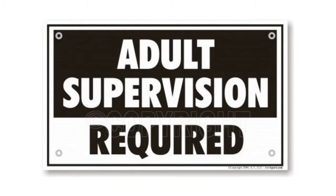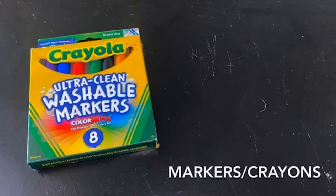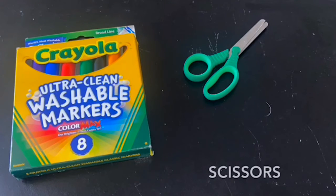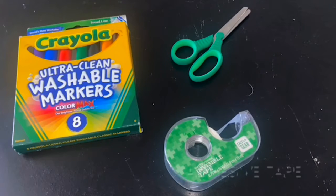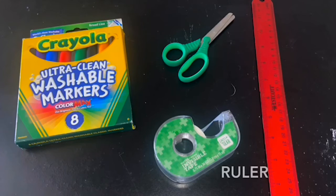Now, if you guys want to be a firefighter for a day, I'm going to show you an activity you can try at home. First, you're going to need some colors or markers to color with. You are also going to need some scissors, some tape, a ruler — but that's not really necessary, it's optional — and most importantly, white paper.